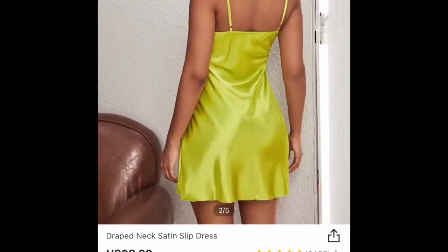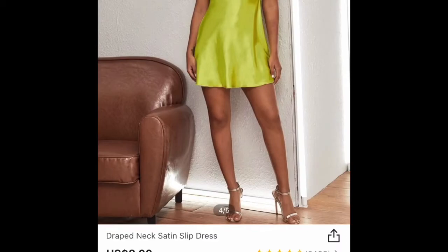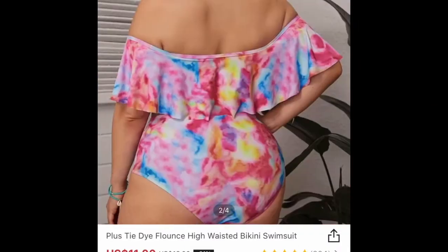This green dress — I wore this for my birthday. Follow me on Instagram at evjoe. I wore this for my birthday and it was very, very cute. I thought it looked really good on. I wore it with some green sneakers and it was a very cute outfit — a very nice color that looks good with my complexion.